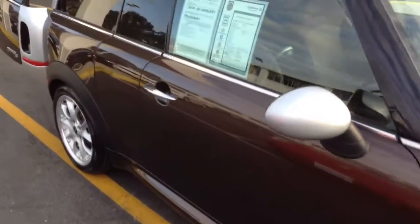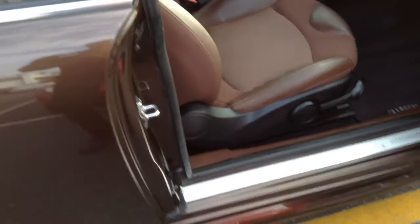It's a manual transmission. I'll show you the interior — it's a Clubman, and the interior looks great.